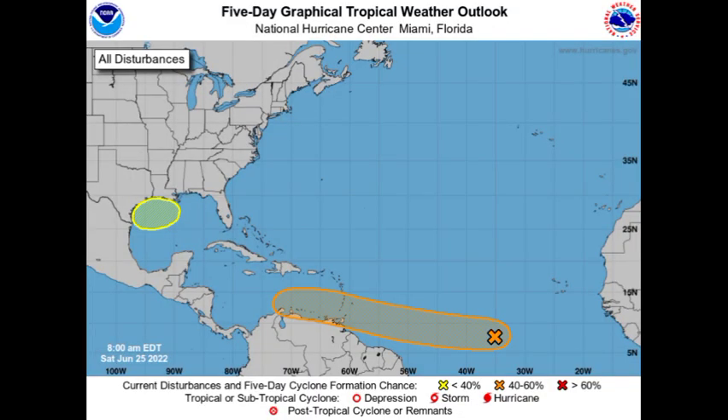Hey everyone, it is Dani and welcome to this update video. In this video we will be taking a look at Invest 94L, which is on route to the Caribbean and is likely to become a named storm maybe by the mid to latter part of next week. We also have a new area highlighted where we could see some development taking place.